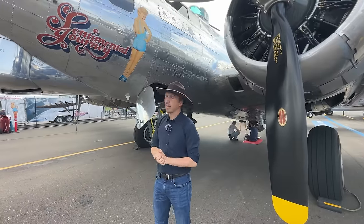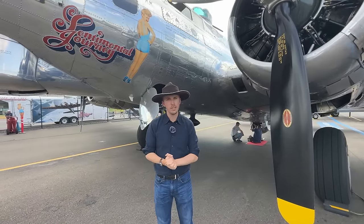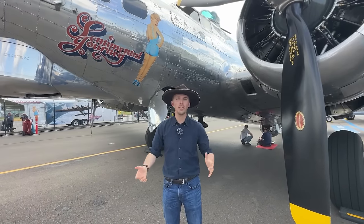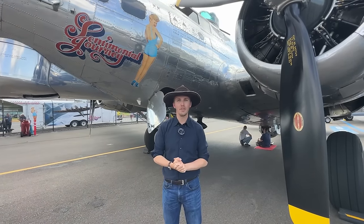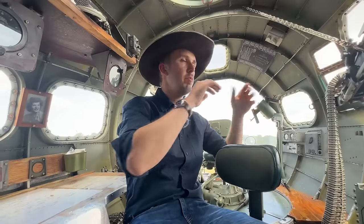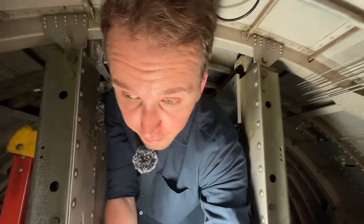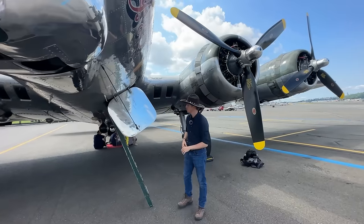That is really a lot of ordnance. I hope you enjoyed this outside tour of the B-17. Now we're going to jump inside — starting in the nose and going through each position, eventually ending up at the tail. So here we go.